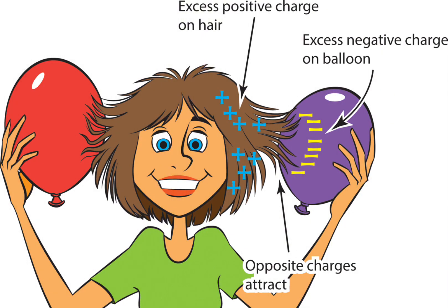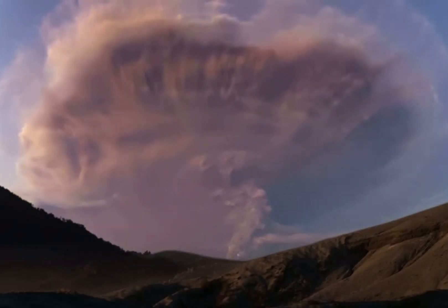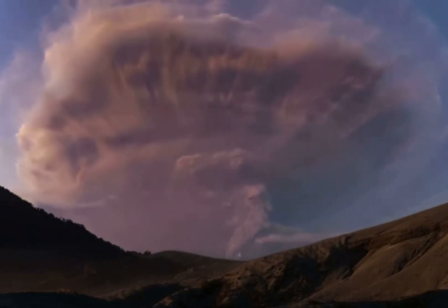You can compare this to rubbing a balloon against your hair. These materials can produce static charges as they come into contact and interact. An electric field may be produced by the separation of positive and negative charges inside the plume, and once too far apart, lightning appears.